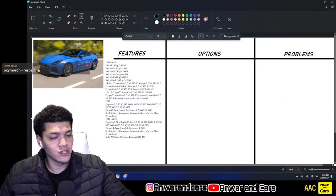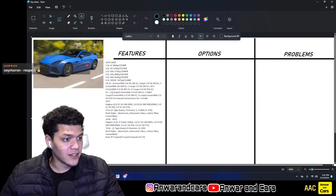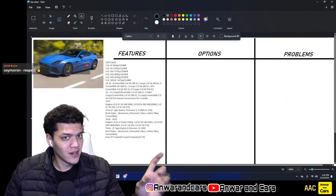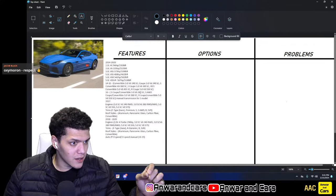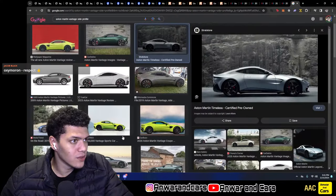The SVR came around in 2017, bringing the highest-output V8 at 567 hp. For 2014-2015, the top spec was the R with 542 hp.